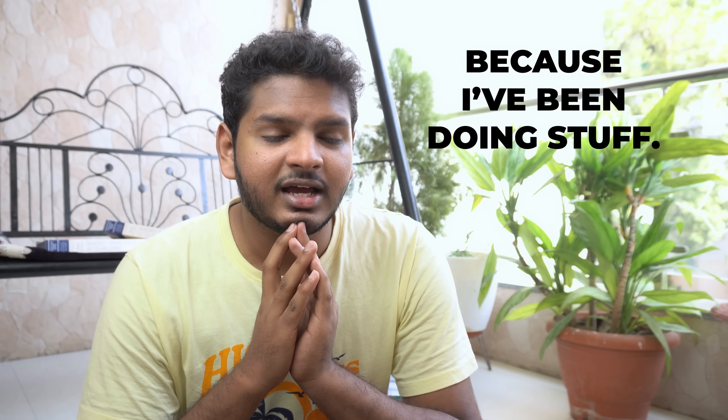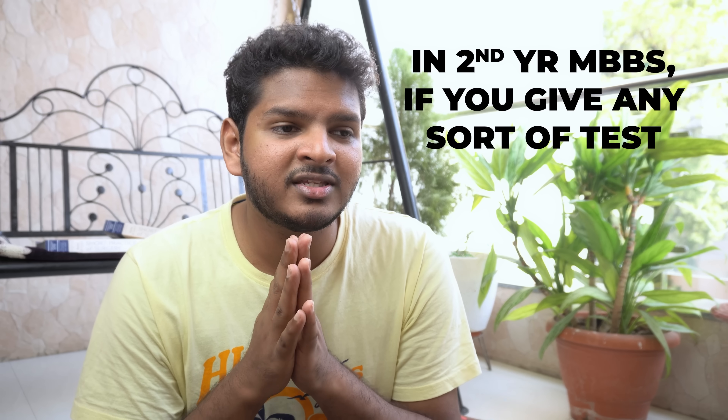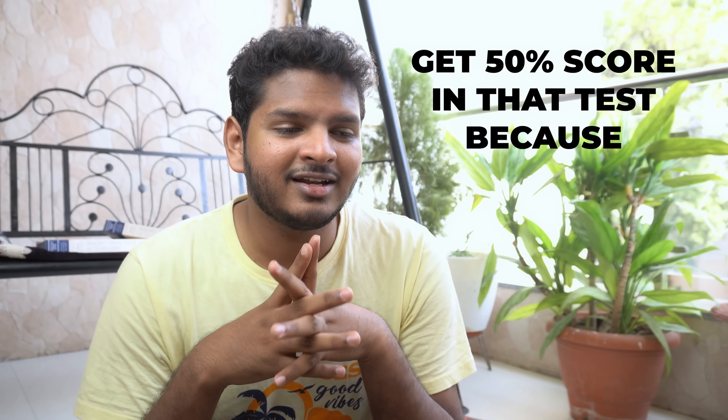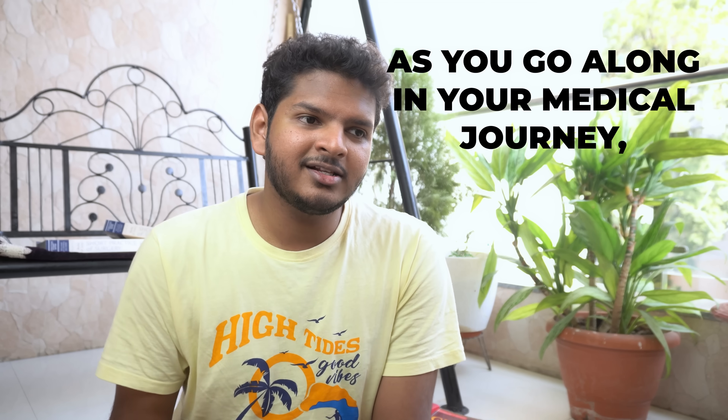Even if NEXT happens, I'll be 100% prepared because that's what I do — any exam comes up, I prepare for it and end up succeeding. I really hope this confidence stays with me long-term. In second year MBBS I started doubting myself — wondering if I'd get answers correct, get the marks, get into my dream branch. But now in third year I don't feel that imposter syndrome anymore, because I've been putting in the work. Once you start doing the work, all those doubts go away.